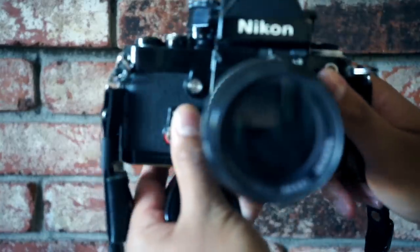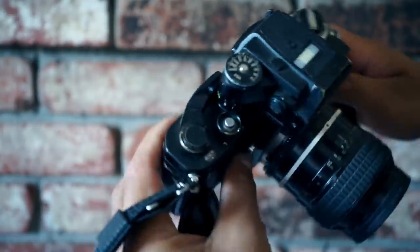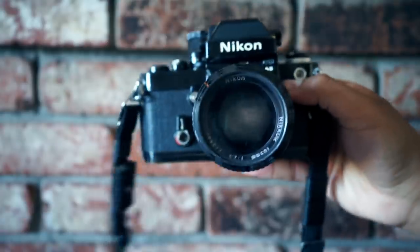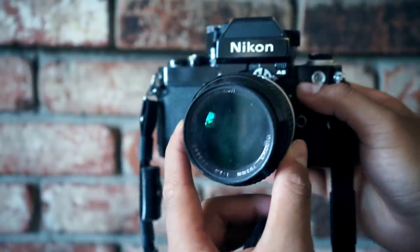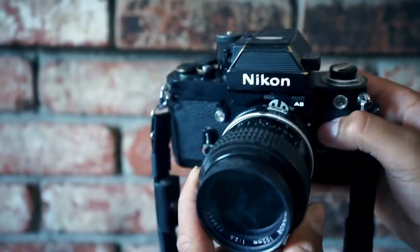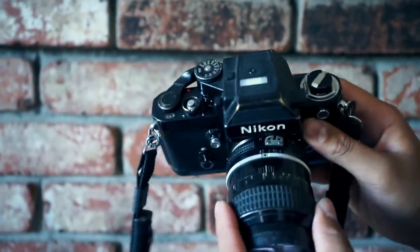Moving over to Nikon, we have the Nikon F2 AS with the AS finder at the top. It's a mechanical camera — a super dope beast. I have the 105mm f/2.5 lens on it. It's a great camera if you want something that's all mechanical, super durable and heavy. Nikon F2 — love it.